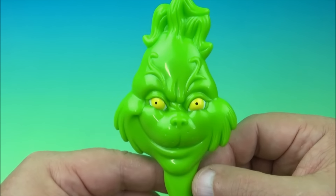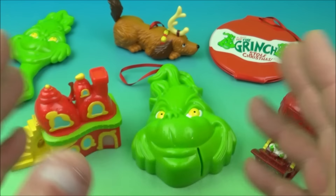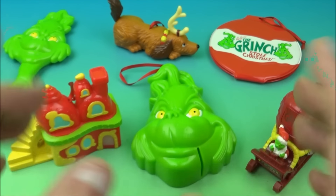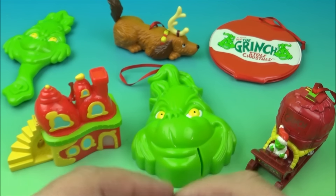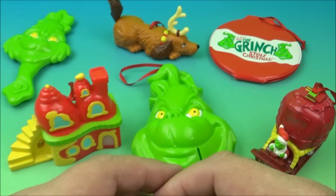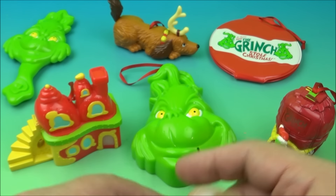There you have it, everyone — Dr. Seuss' How the Grinch Stole Christmas, a set of six awesome little toys released by Wendy's all the way back in the year 2000. I absolutely love this set — full stop. I'm going to display it and put it on my Christmas tree after I'm done with this video. I've been sitting on this set for years and I'm so excited I finally got it out. I highly recommend you pick it up, especially if you're big into Christmas stuff and love this movie.